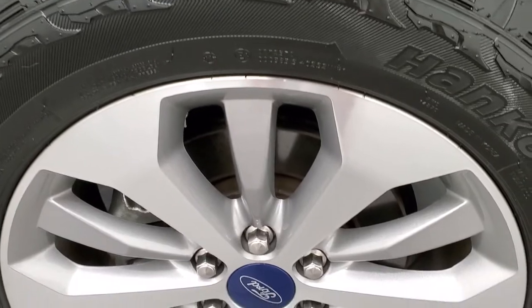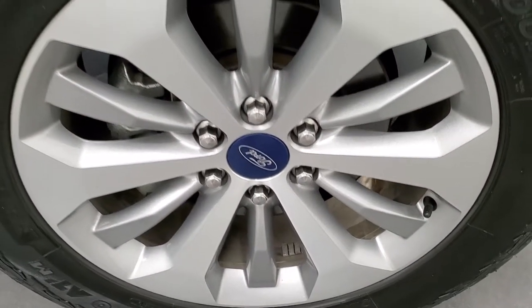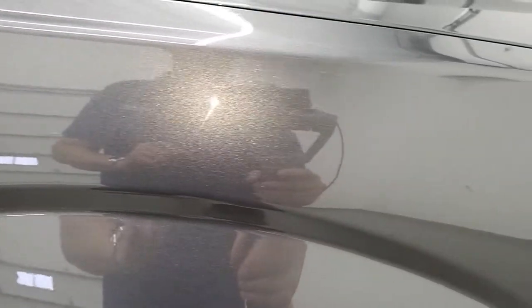Passenger side front rim — no scuffs or scrapes. Magnetic's got a lot of metal flake to it. I always like showing these metallic colors — they've got a lot of sparkle to them when it's really sunny out.